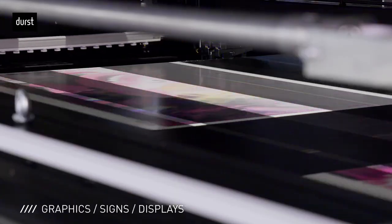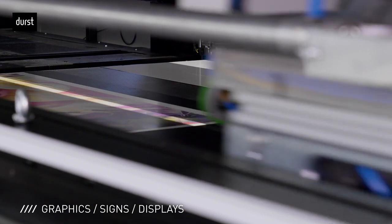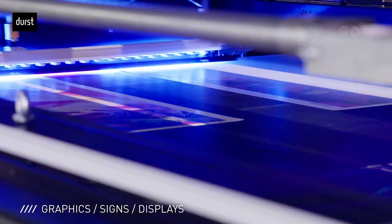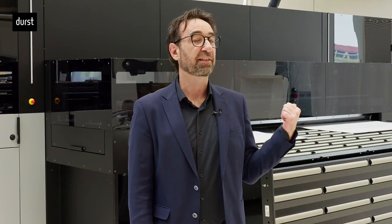The P5 S&P is a game changer in the graphics, signs, and displays market, setting new standards in terms of productivity and quality, and it will be the alternative solution to single-pass printers. We are looking forward to welcoming you at our booth at RUPA to experience the new P5 S&P.